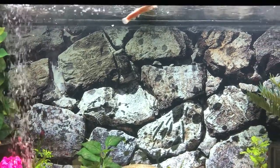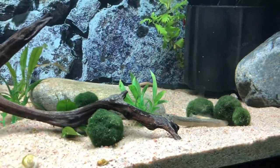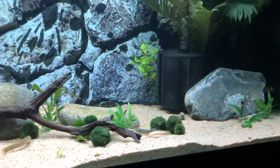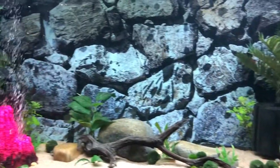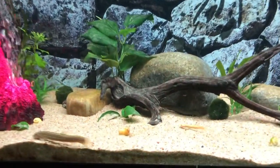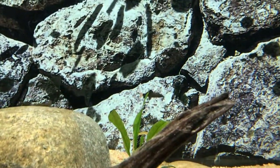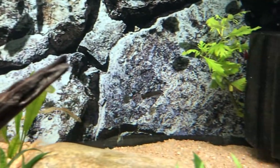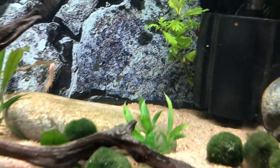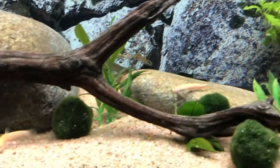The plan for this aquarium is I'm leaning towards giant danios — I want to keep this tank simple, so I'm looking at getting a large school of maybe 15 to 20 of them. There is also a little red tail shark in here, the only other fish besides what was in with the shrimp and snails. It's a very cute little red tail shark. So yeah, I'm looking at giant danios for sure.